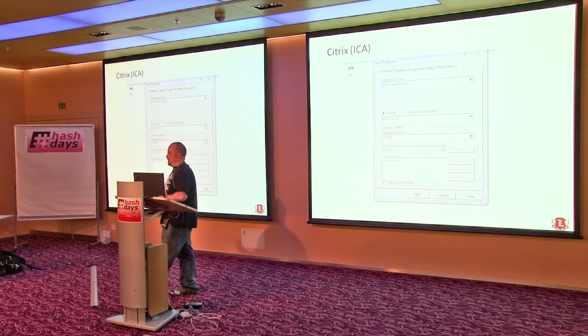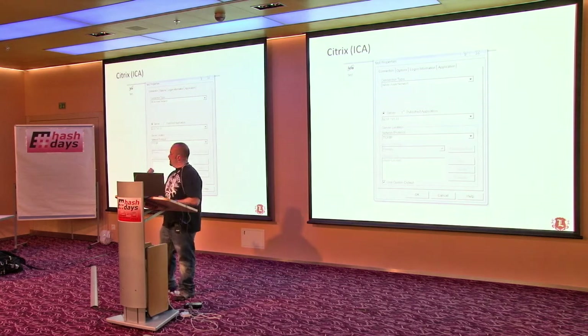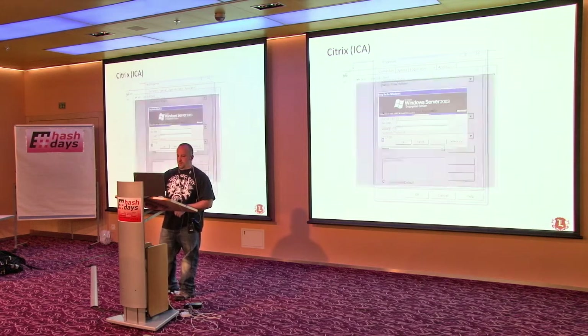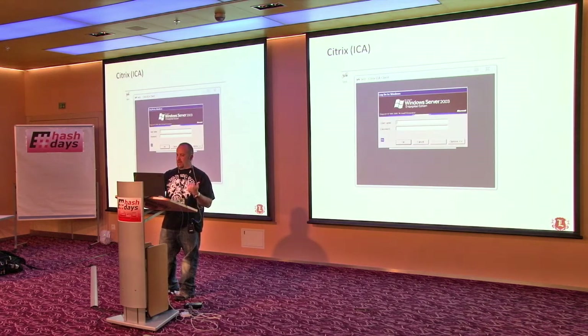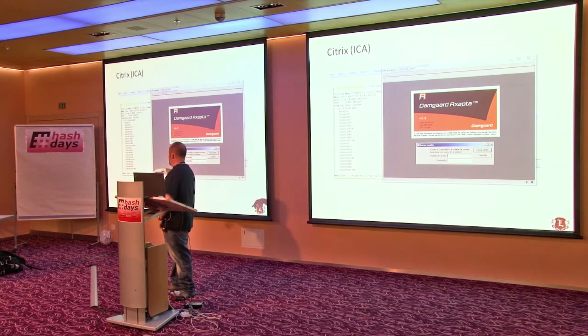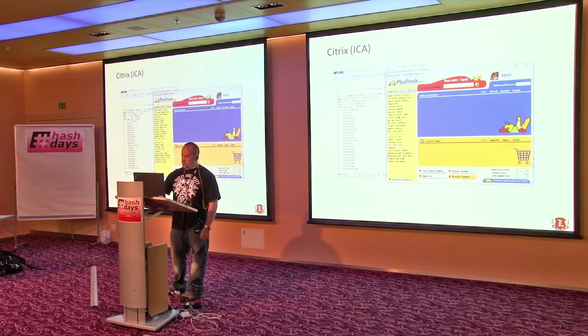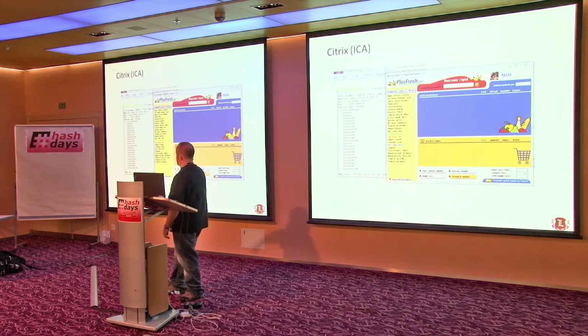Anyone come across ICA files? Those are pretty useful because they're basically text files. Once they're associated with a Citrix client, you can change the properties inside those text files to do stuff. Once you log in and click it, it opens the application. You can also take all the different apps you enumerated and start changing your ICA file to connect to those — you might find some app that's not auth protected.